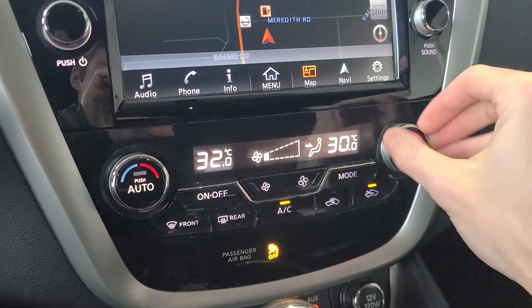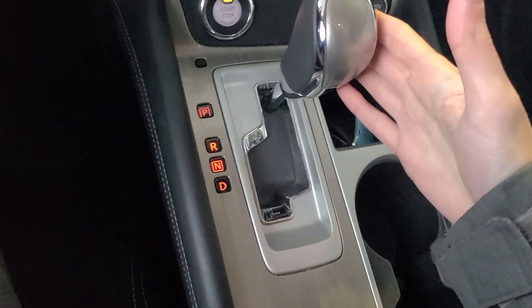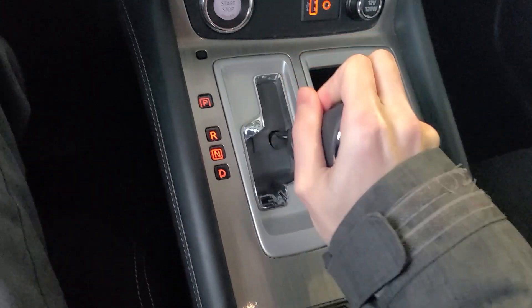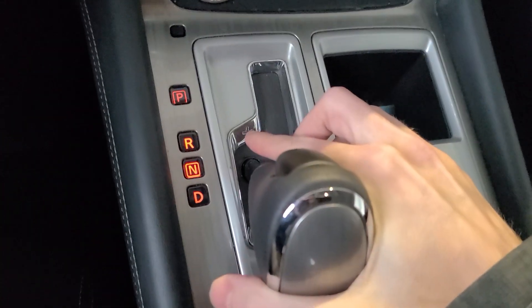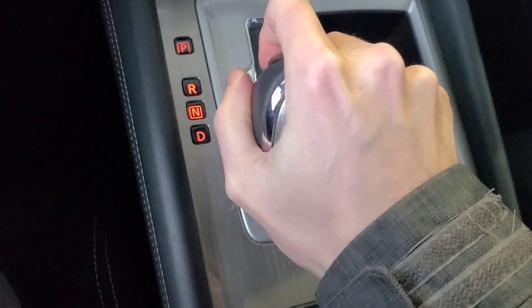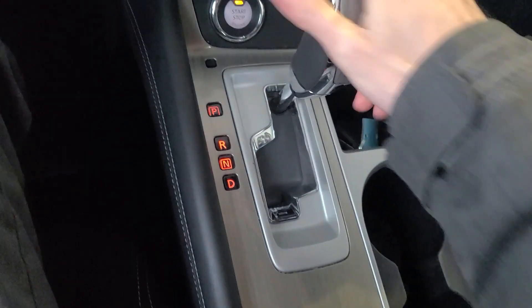There is dual climate control so you can set a different temperature for each side of the vehicle. They do share fan strength, which is controlled in the middle. Down below that we have the gear shifter — pretty straightforward with park, reverse, neutral, and drive. If you push it over to the left you get a manual mode with a plus and minus so you can shift through the gears, which is handy if you're coming down a mountain.